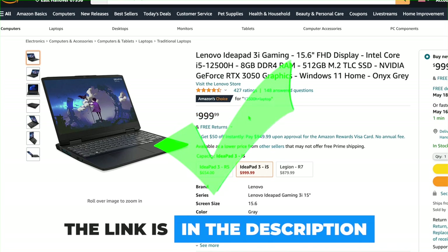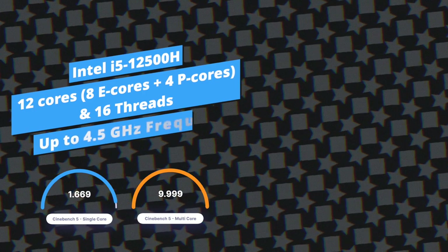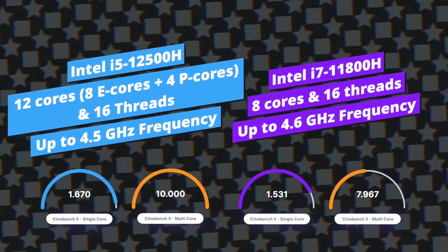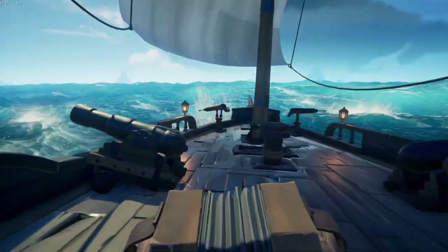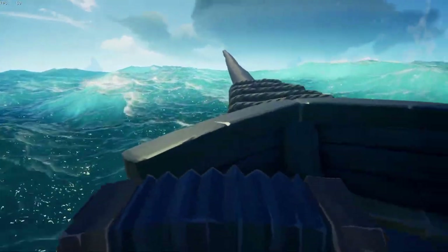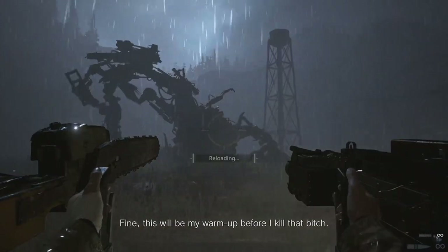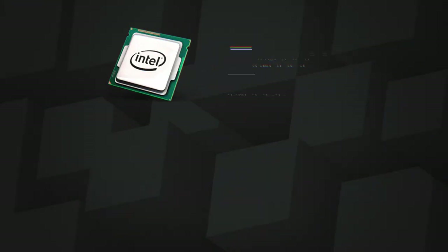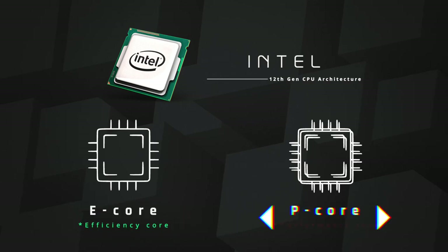The most intriguing thing about this laptop is obviously its insanely powerful processor, which is even more powerful than my last year's favorite Intel i7-11800H. I was really curious how it would perform in games and other activities, and I have to say I am very impressed to see this kind of performance in a one thousand dollar budget. If you're new to the 12th gen Intel processors and not aware of why they stand out, let me explain. The best thing about them is that unlike any other processors, they pack two types of cores — efficiency cores and performance cores.